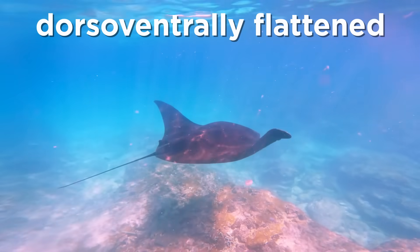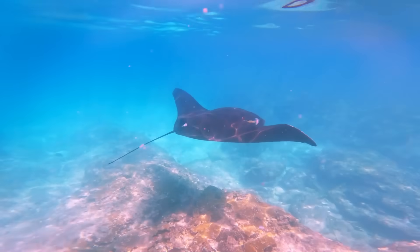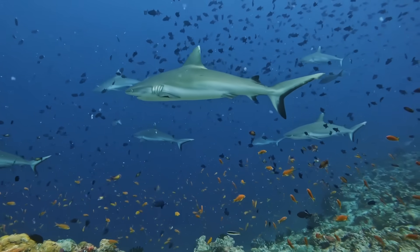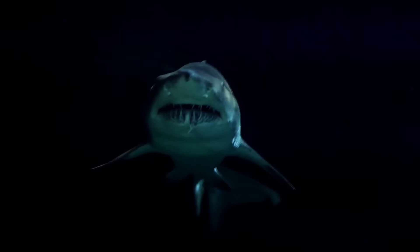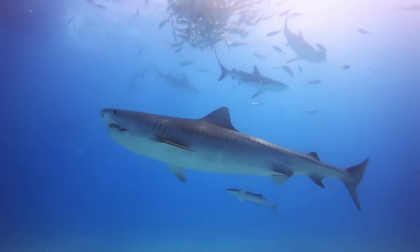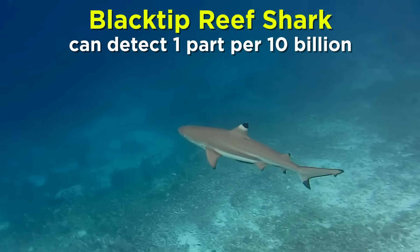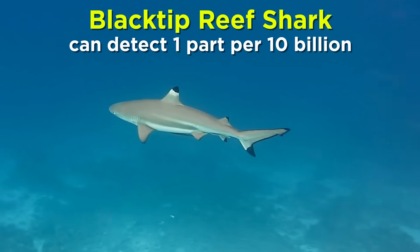Skates and rays, meanwhile, are considered to be dorsal-ventrally flattened, meaning their bodies are flattened from top to bottom, and their pectoral fins extend out to the sides. Many members of Chondrichthyes are renowned for their ability to sense and find prey in the vast oceanic expanse. Finding prey often begins with olfaction, or smell, by way of paired nostrils. Sharks are famously capable of detecting certain chemicals in extremely low concentrations — for example, blacktip sharks have been reported to detect fish flesh diluted to one part per 10 billion parts of seawater.